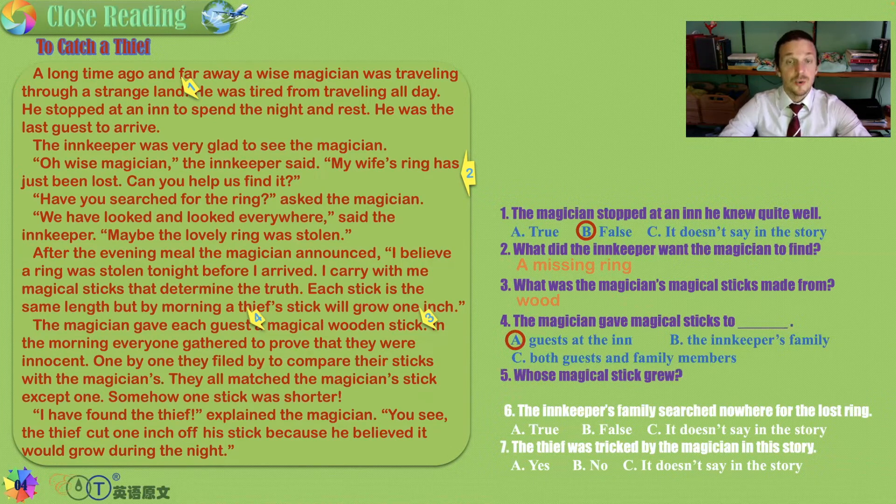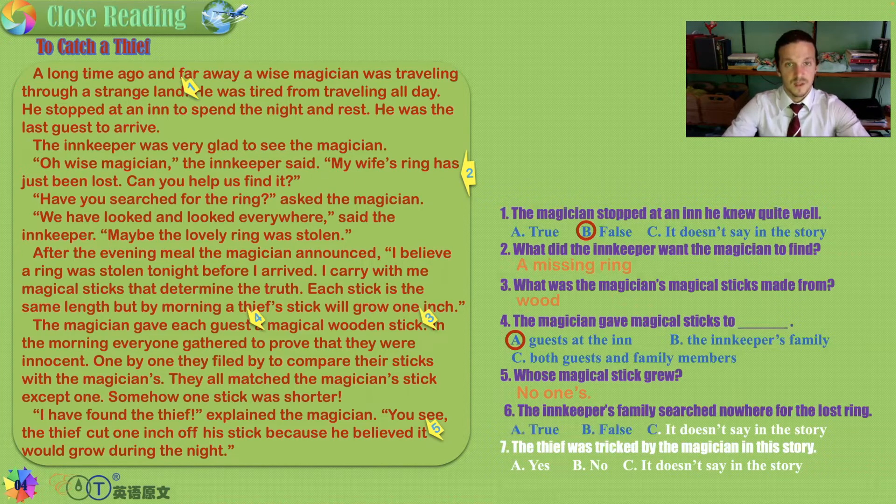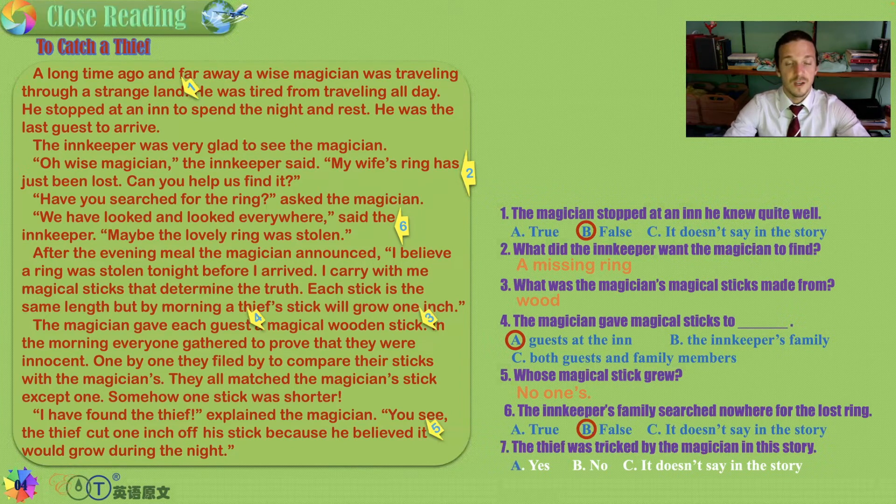Whose magical stick grew? Careful — no one's. The magician gave out sticks of the same length, and they were all the same length the next day except one was shorter, because the thief believed it would grow and cut it. But no sticks actually grew. Did the innkeeper's family search nowhere for the lost ring? They said 'we have looked and looked everywhere' — so that is false, they looked everywhere. The thief was indeed tricked by the magician — true — because the thief cut one inch off his stick, believing it would grow.